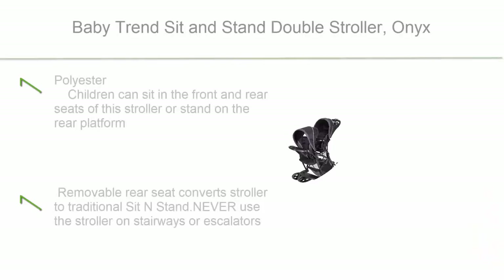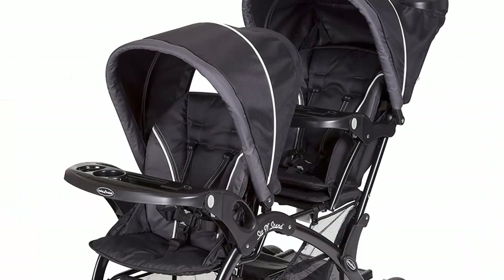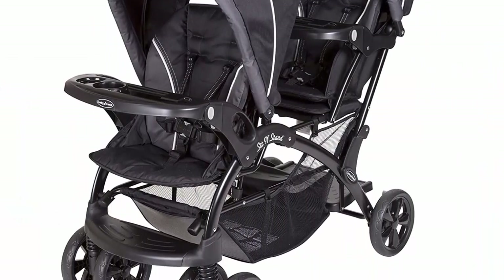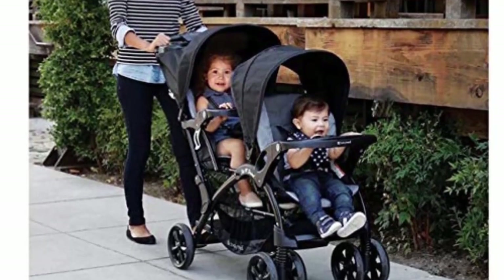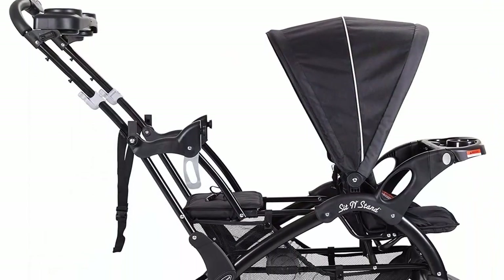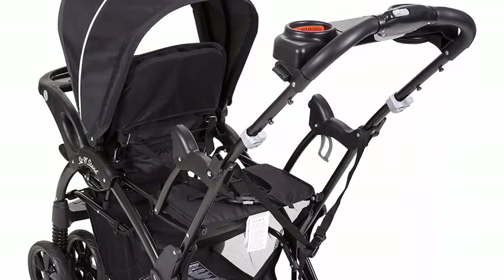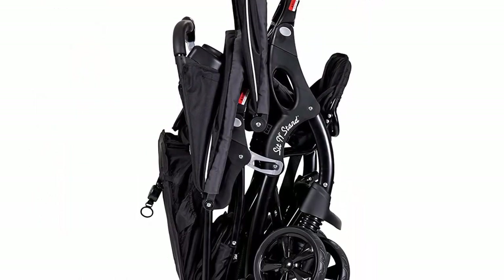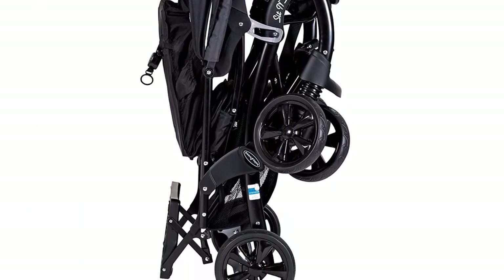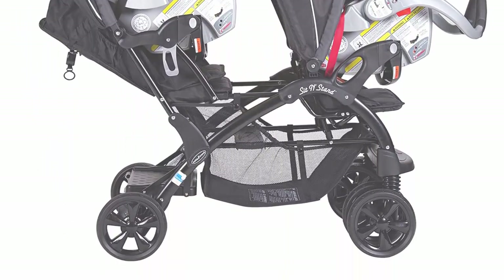Top 3: Baby Trend Sit and Stand Double Stroller, Onyx. Polyester. Children can sit in the front and rear seats or stand on the rear platform. Removable rear seat converts to a traditional sit and stand. Never use the stroller on stairways or escalators. One-hand fold is fast and easy with a large basket for storage. To clean the seat pad, use only mild household soap or detergent and warm water on a sponge or clean cloth. Includes removable swing-away child tray with cup holder and covered parent tray with two cup holders.